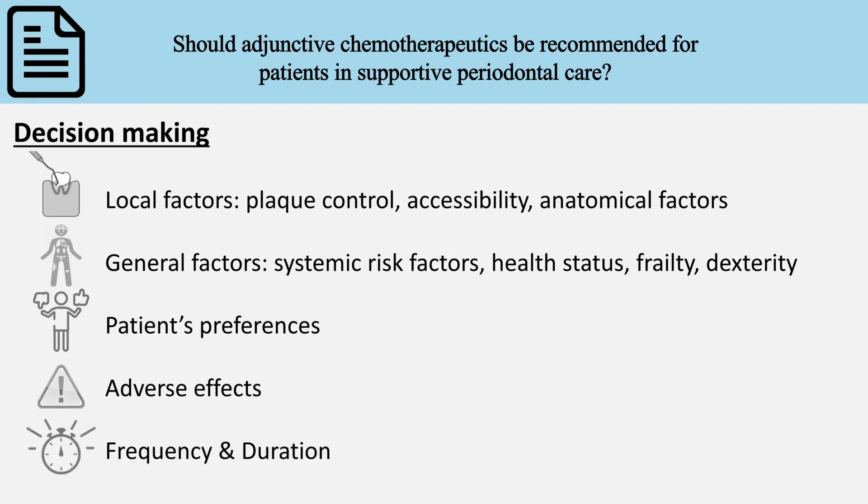Finally, a decision must be made regarding the frequency and duration of use, always depending on the substantivity of the antiseptic molecule and a personalized risk assessment of the patient.